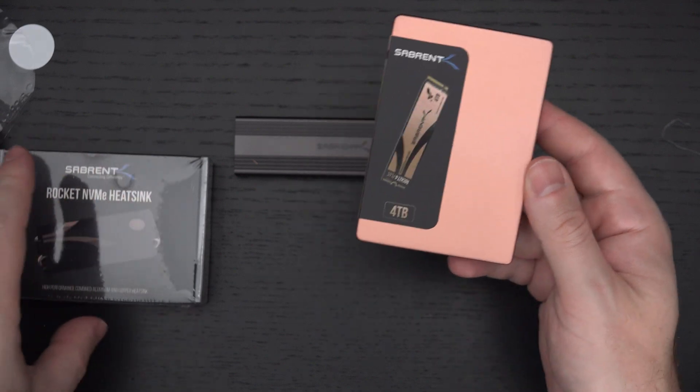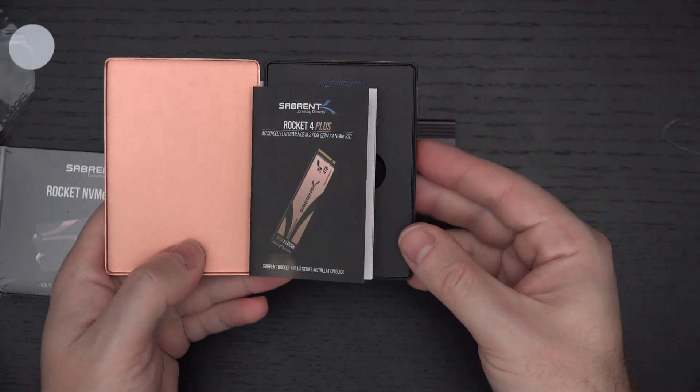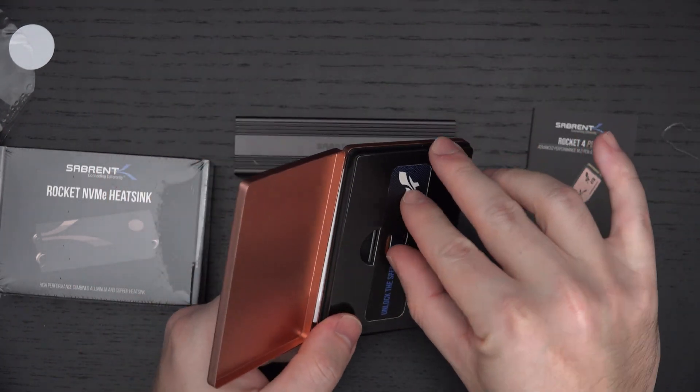This was sent over for review purposes. I am a big fan of what Sabrent continues to do because no one else in the industry is pushing the envelope when it comes to high-speed storage like Sabrent.